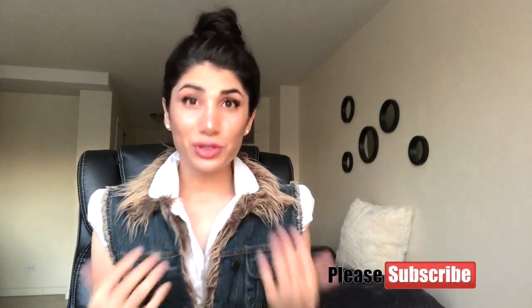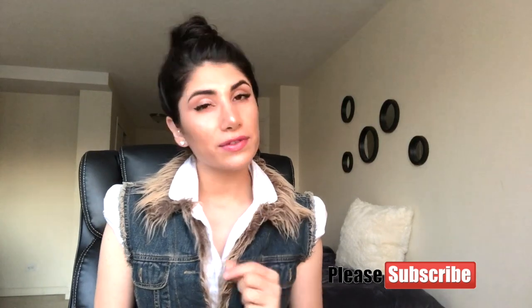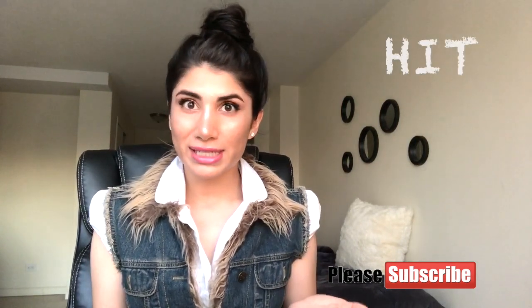Hi everyone, my name is Mercy. Welcome to my channel. I'm super excited for you to be here. In this video, I'm going to continue on with the U-World concept series, specifically talking about heparin-induced thrombocytopenia, also known as HIT.